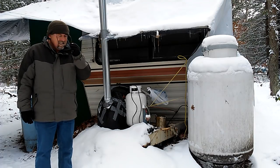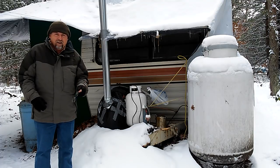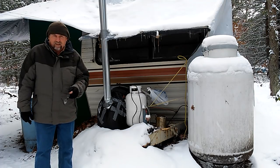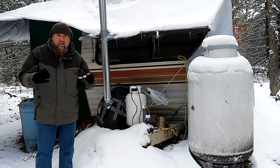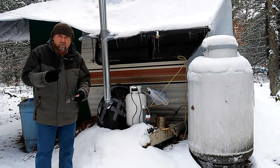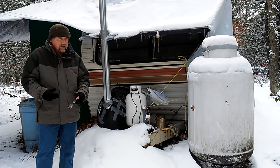Hey everybody, this is going to be the third video in the off-grid camper series. This video is going to be on fire — more precisely in terms of wilderness survival. Shelter was the first video, water was the second, and fire is going to be the third.